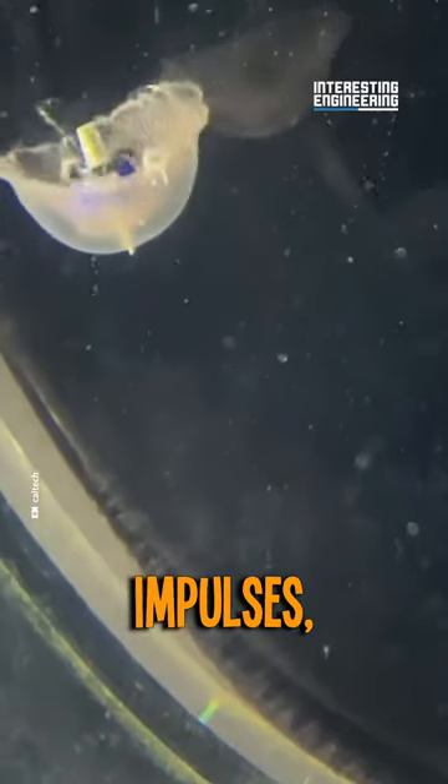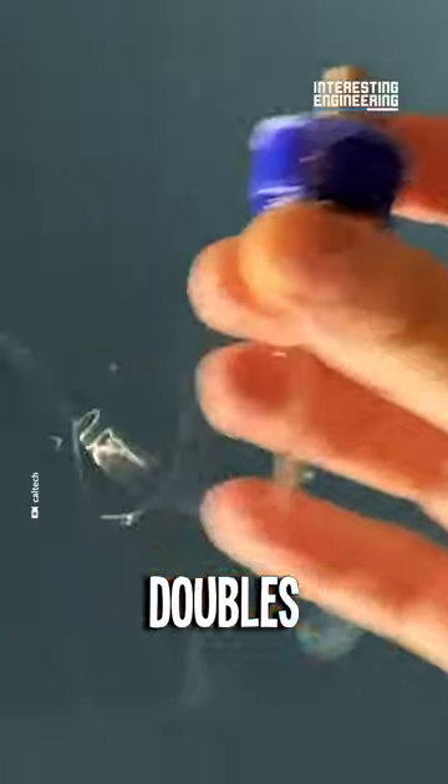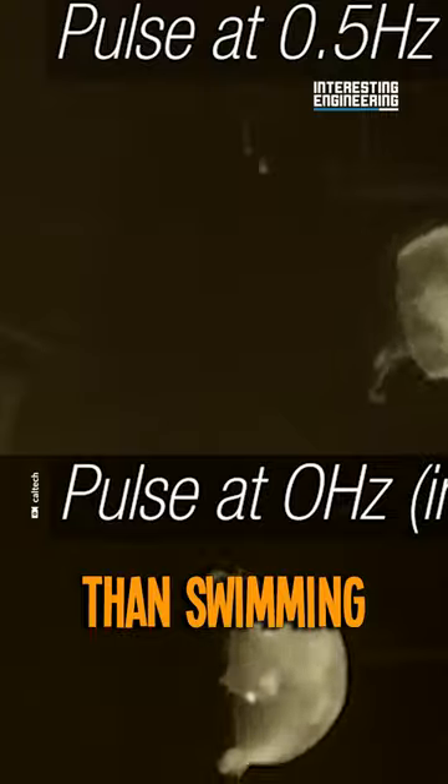By using electrical impulses, similar to a pacemaker for the heart, this device doubles the jellyfish's speed with minimal energy, making them over a thousand times more efficient than swimming robots.